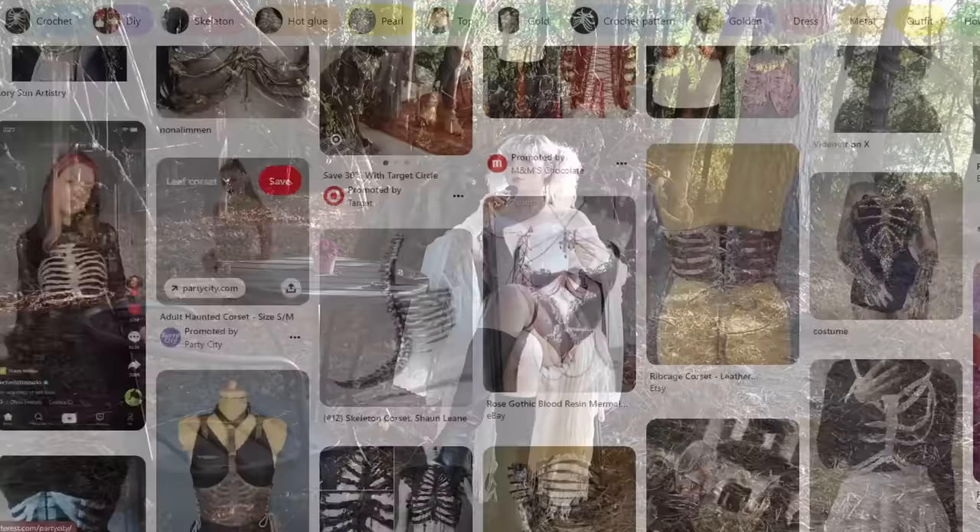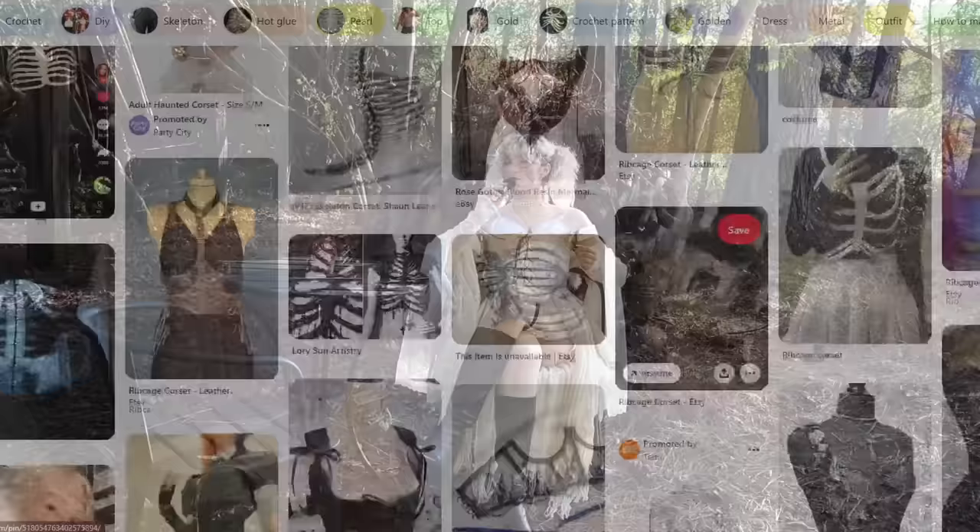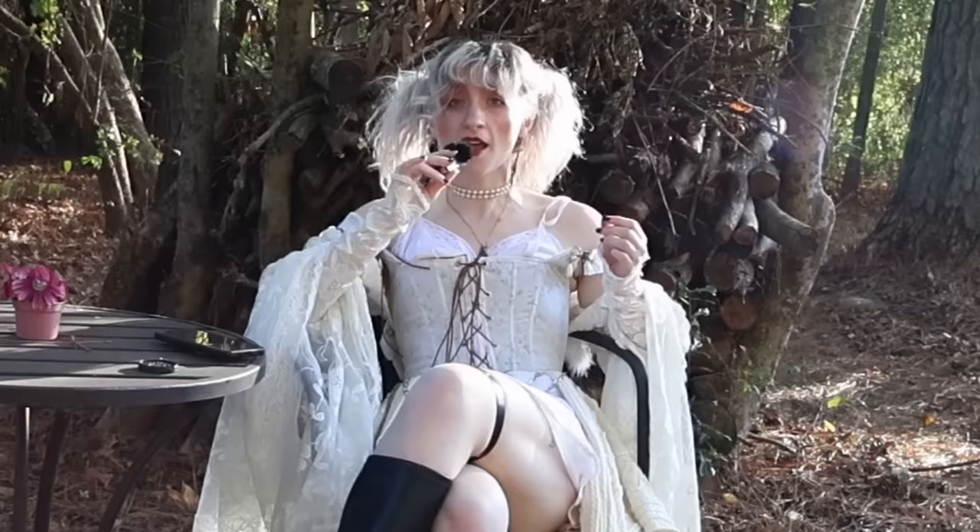A ribcage corset is not a new concept and this video is just another instance of Pinterest hacking my brain, infesting it with notions of beautiful anatomical garments, and then hijacking my YouTube channel. I am currently in the thick of my big Halloween project and I just need something a little bit more digestible this week.